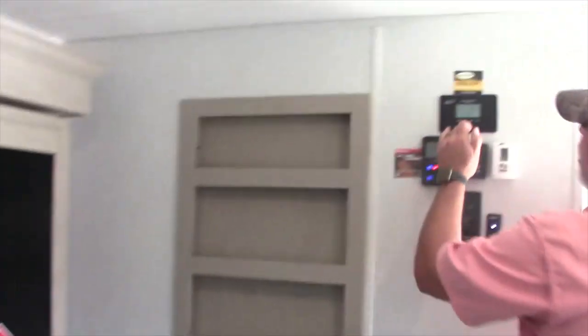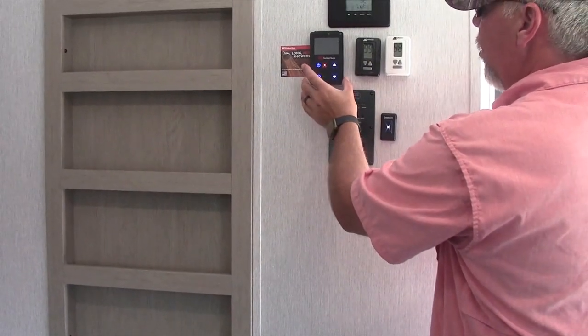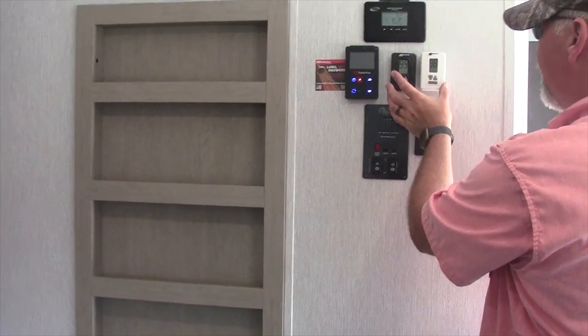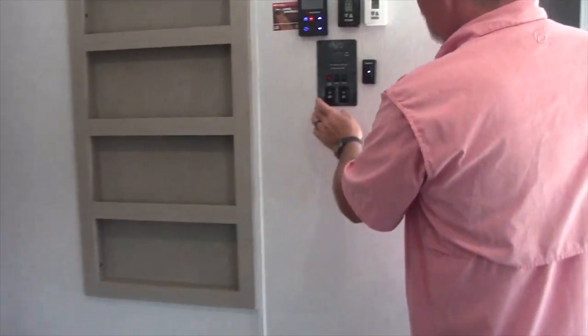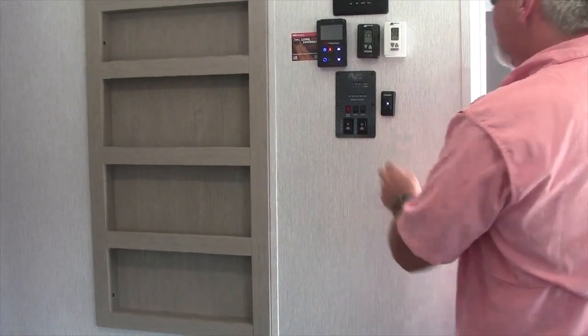As we walk through, it has solar panel chargers on top, the on-demand water heater controller, the dual AC thermostats, and the monitoring panel with the slide-out switch and the awning control.